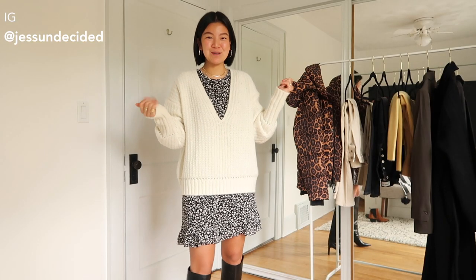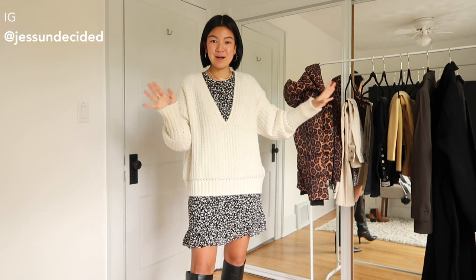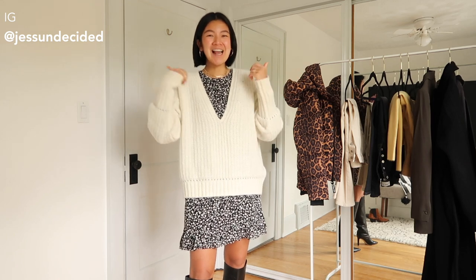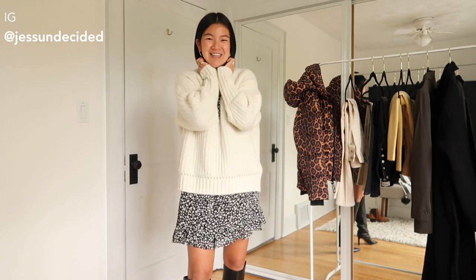And that's a wrap for my Aritzia haul. I hope you enjoyed all the pieces I showed you — I'm really excited to style these. Even just looking at them all hung up I can already envision more ways to wear them. Let me know if you have any questions, leave them below. I'll also leave all the shoppable links in the description box, so make sure you check there. Thank you so much for watching — like the video if you liked it, subscribe to my channel, follow me on Instagram, and I will see you next time.